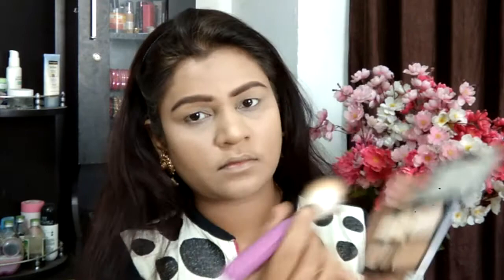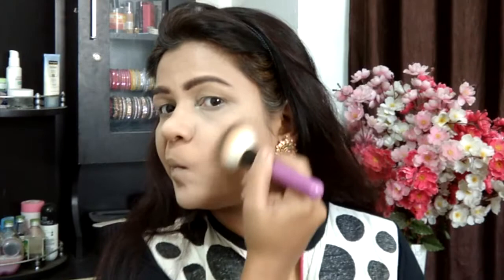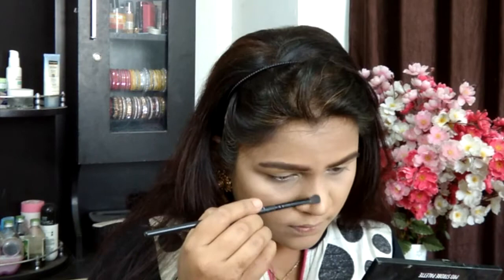Taking the lightest contouring shade from the same Freedom Pro Strobe Palette, I'm going to contour and sculpt my cheeks — as you can see me doing right here. Then switching to the smaller Faces brush, I'm going to go ahead and groom my nose as well.